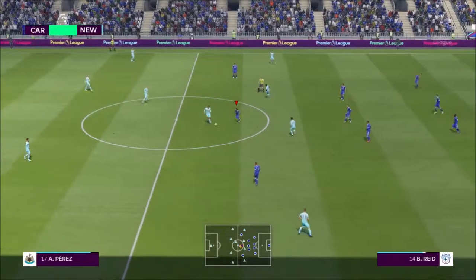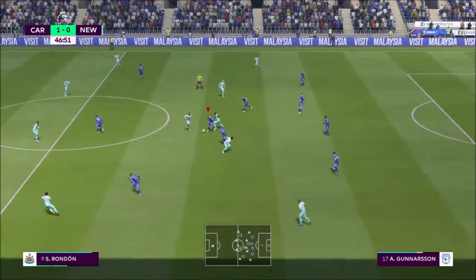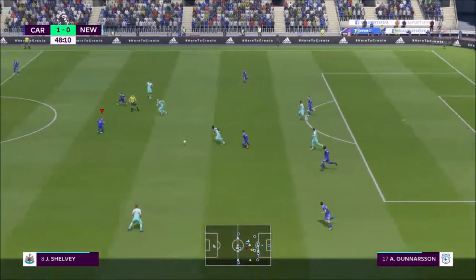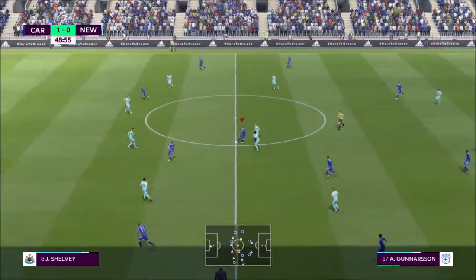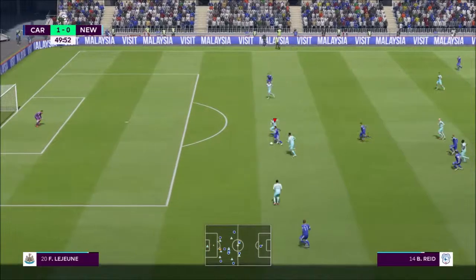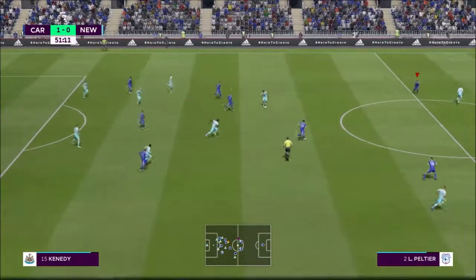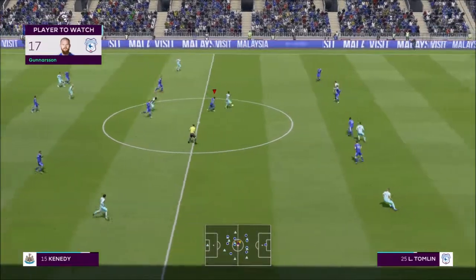Manga coming onto the pitch. Number four, Sean Morrison. Mohamed Diame. Excellent challenge. I think that's a good performance from him in the first half, isn't it, Alan?